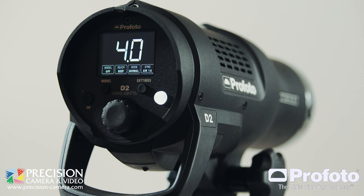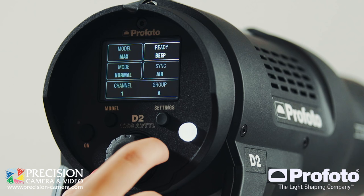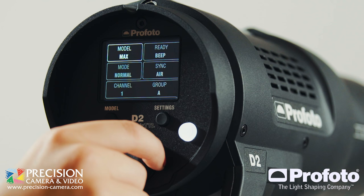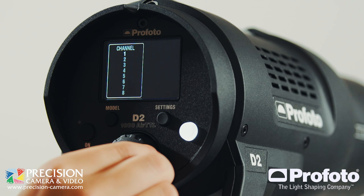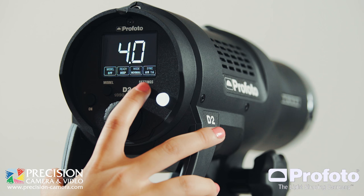A big thing you'll notice is how the units are controlled. The D1 didn't have an LCD. The D2 has a control system that's a lot more similar to the likes of the B1 and the B2, with a brand new menu system. Profoto's menus on the B1, B2, and D1 were already pretty simple, and they've made it even better. I can rotate through what I want to change just by rotating the dial, press it in and make my change.